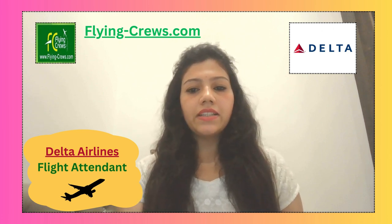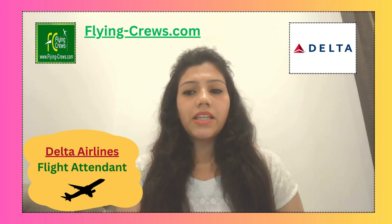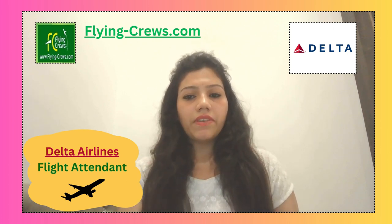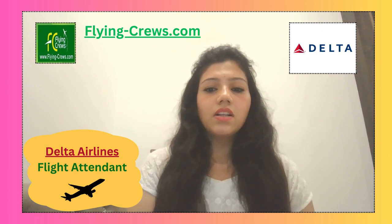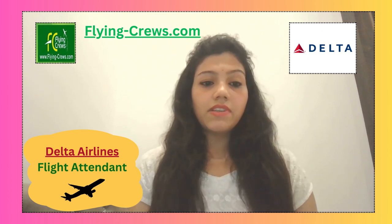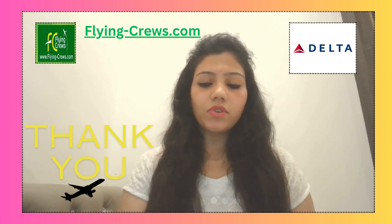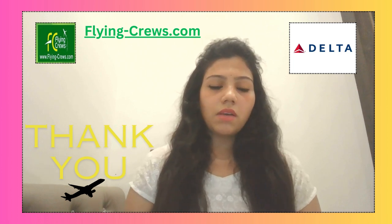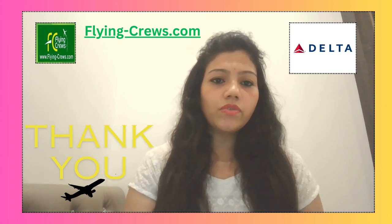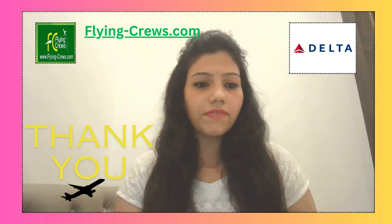Hair should be clean and neatly trimmed. Eat a well-balanced meal prior to joining the event day, as you will be with the team for a few hours. This is all about Delta Airlines as a flight attendant. If you wish to join and want more information, please visit the blog at flyingcruise.com. Thank you.